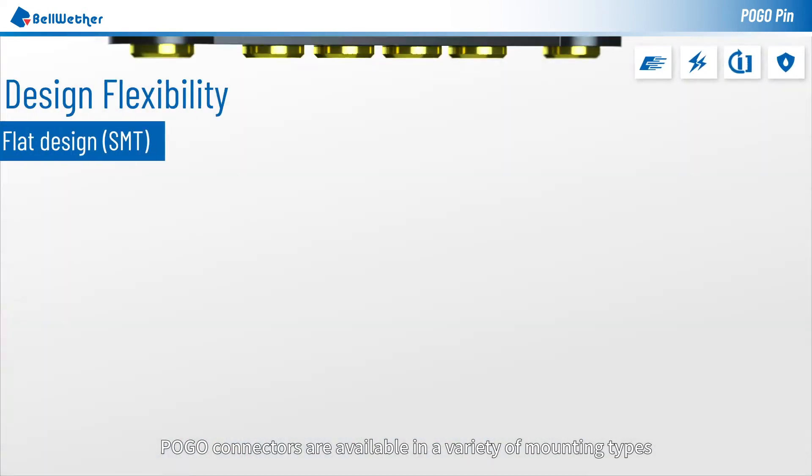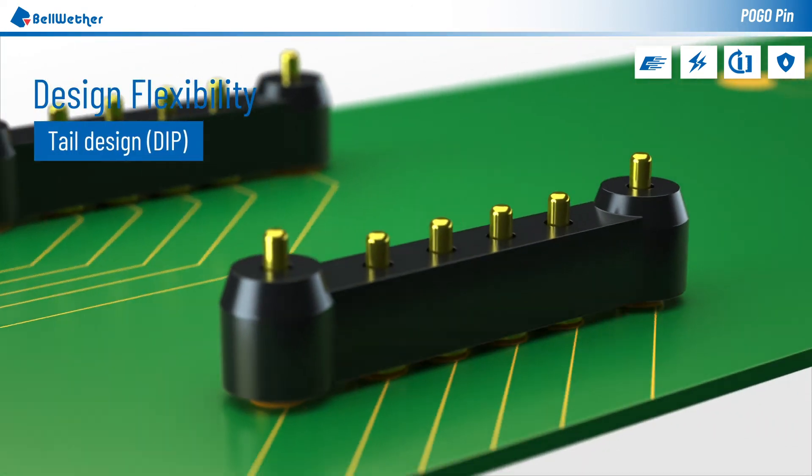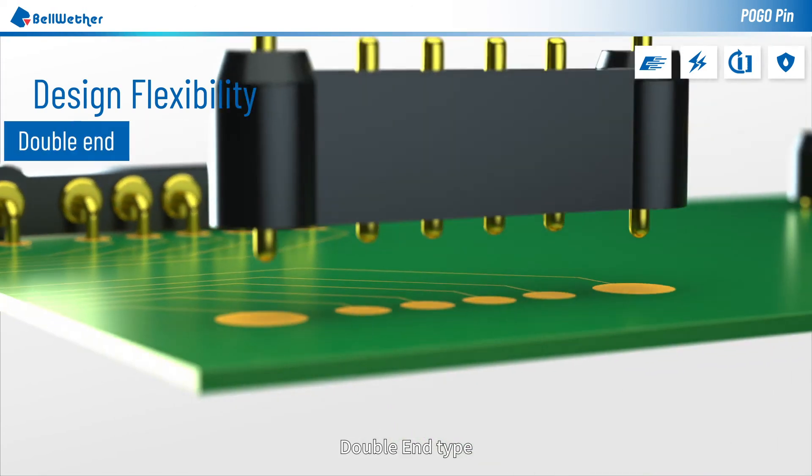Pogo connectors are available in a variety of mounting types: SMT, dip, right-angle dip, and double-end type.